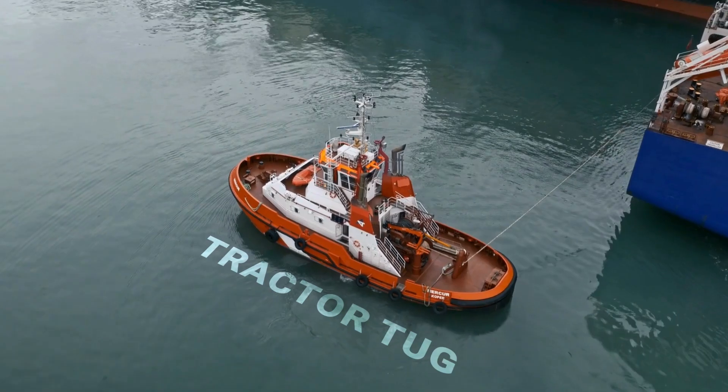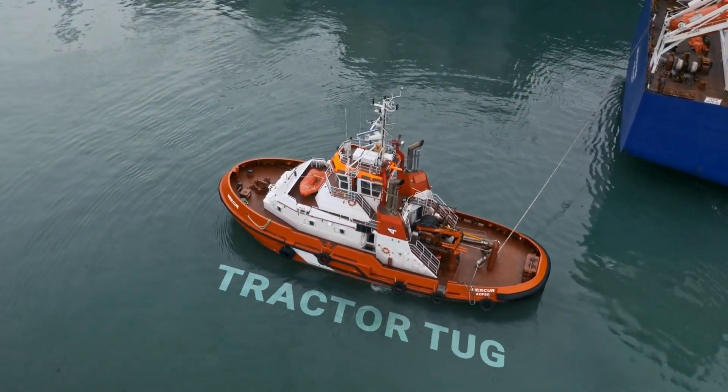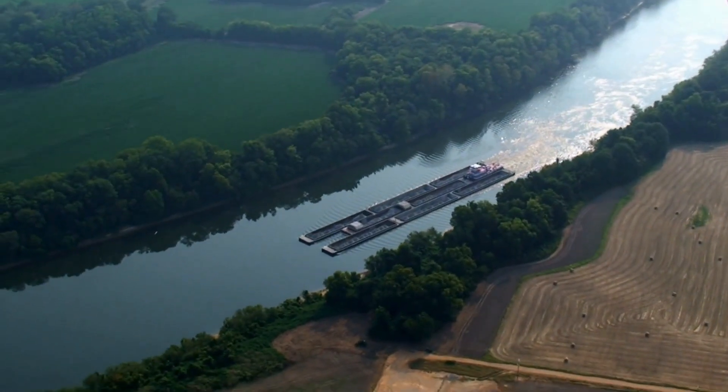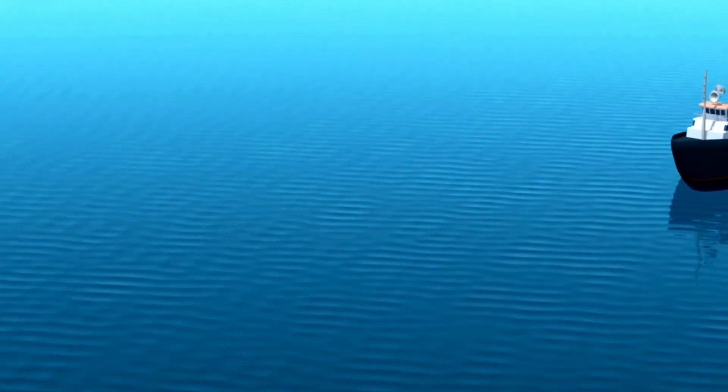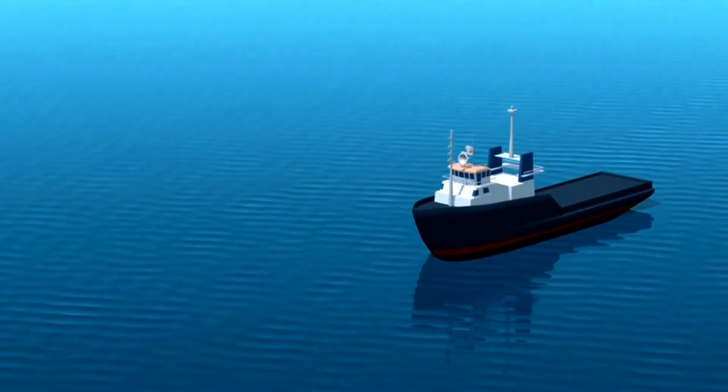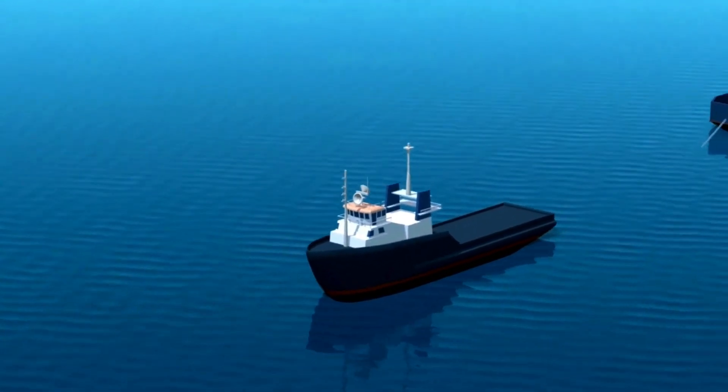The tractor tug, a marvel of maneuverability, responds rapidly with full thrust over 360 degrees, overcoming navigational challenges effortlessly. ASD tugs strike a balance, offering improved directional stability and bollard pull, combining the best of conventional and tractor designs.